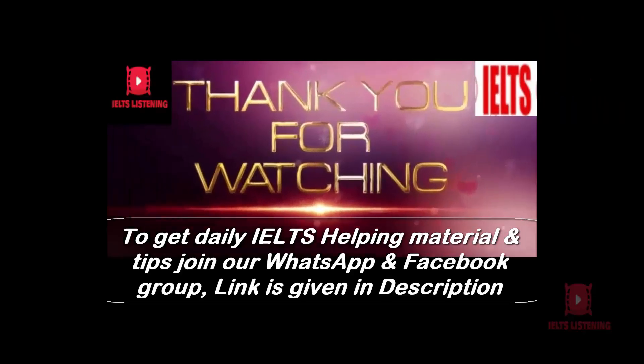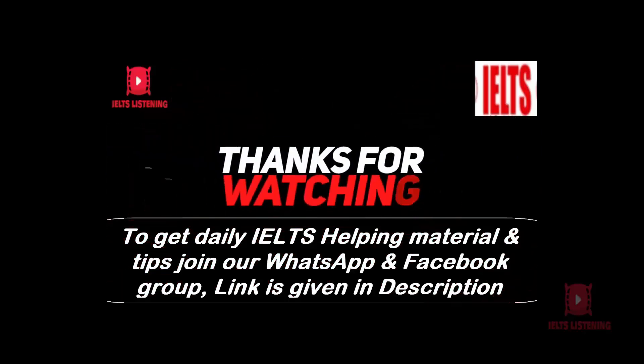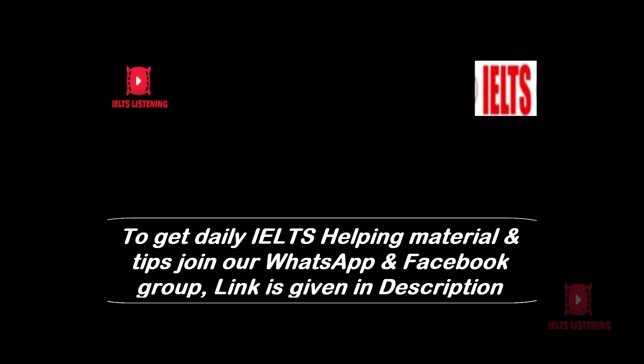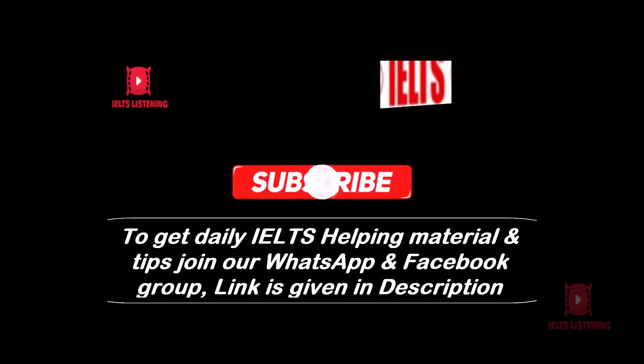Dear viewers, thank you for taking this listening test. Please let me know about your score in the comments section below. Keep on practising — it's the only way to be successful. We are planning to upload more IELTS helpful videos. Please subscribe to our channel, IELTS Listening. Thank you.